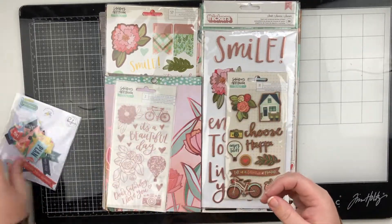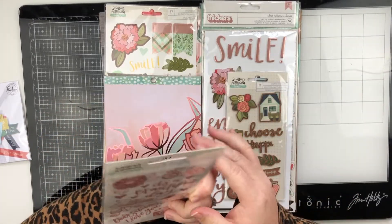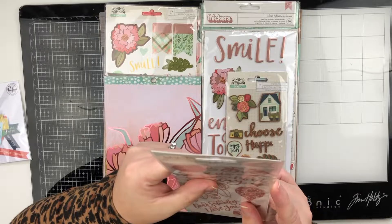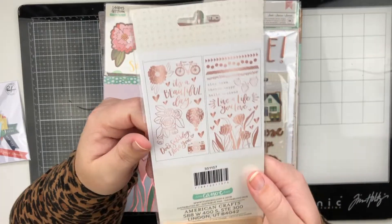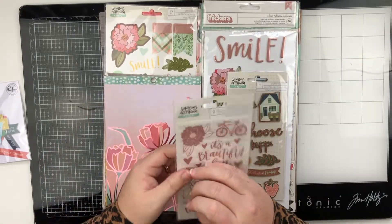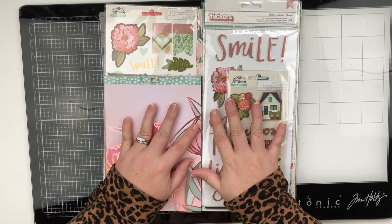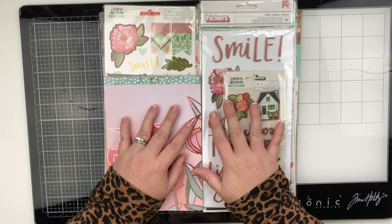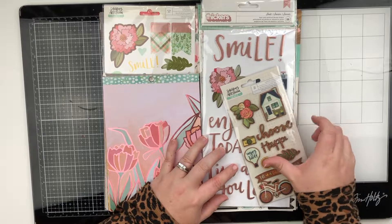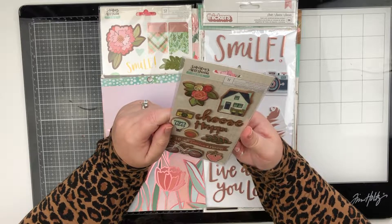I like that they're fabric because they're going to add a different type of texture, which is always nice. Next up we have rub-ons — they're rose gold, they're really pretty. I love rub-ons; they're something I used a lot when I first started scrapbooking, then I kind of stopped buying them. But recently I've had them in another kit and I really enjoyed them, so I'm glad she sent those.